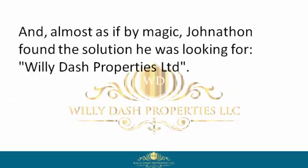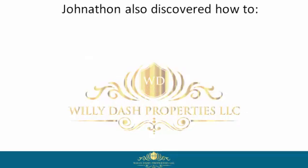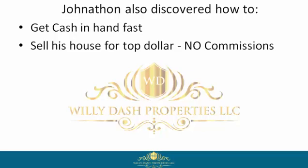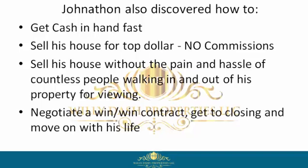Almost as if by magic, Jonathan found the solution he was looking for: Willie Dash Properties Limited. There Jonathan discovered this company buys houses in any condition, cash, fast. Jonathan also discovered how to get cash in hand fast, sell his house for top dollar, no commissions, and sell his house without the pain and hassle of countless people walking in and out of his property for viewings.